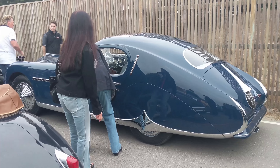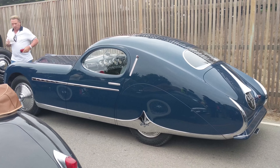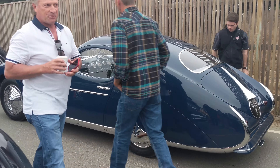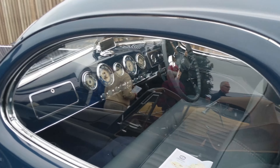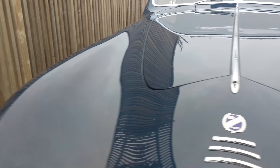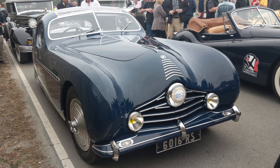Wow, look at that — the other side. Holy. Yeah, loving this Talbot, never seen it before. Probably some unusual French coachbuilder. Wow. Dashboard looks amazing in there, and it has the most unusual front-end treatment. Look at this. Holy. Wow. Unusual elegance — I love it.